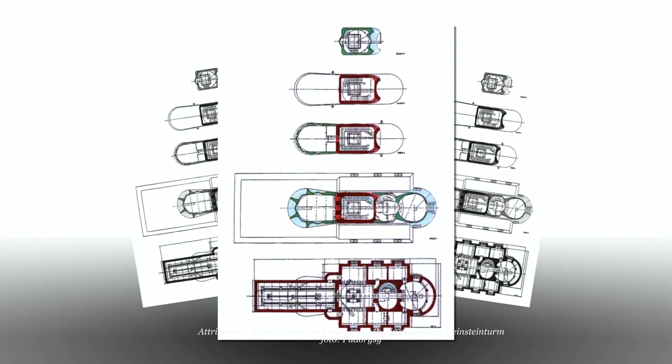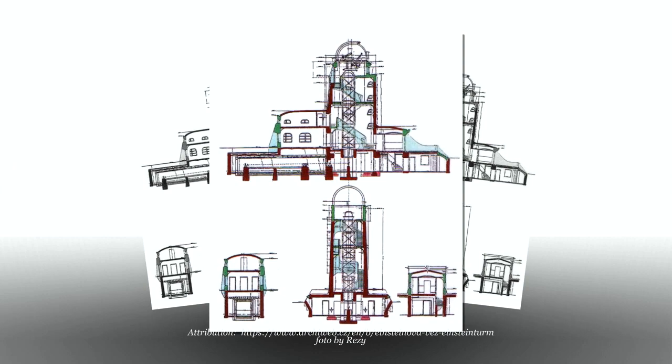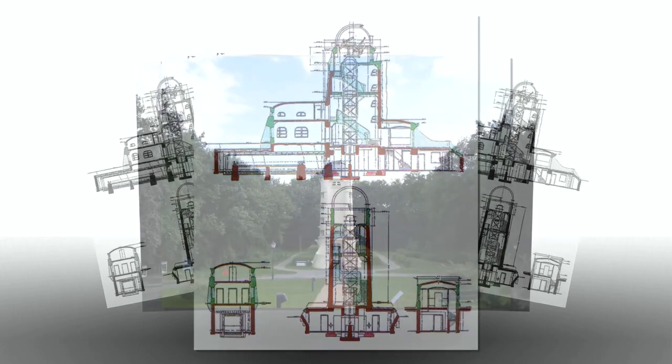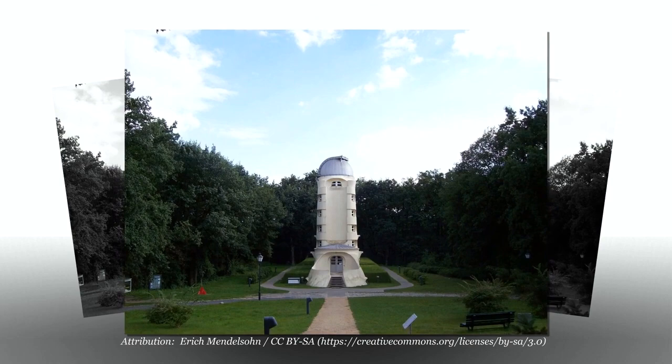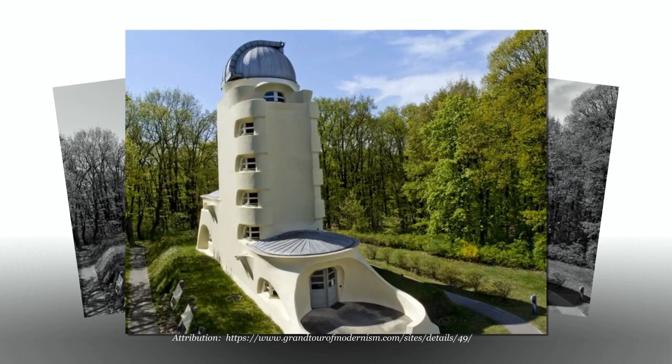Between 1917 and 1920, Mendelssohn created numerous sketches in an attempt to create a structure that reflects Einstein's groundbreaking theories. Between 1920 and 1921, he created a building that was as eccentric and non-traditional as the scientific concepts with which it was associated. It brought Mendelssohn fame and established his position in the debates over what contemporary architecture should look like that preoccupied the politicized cultural circles of interwar Germany.